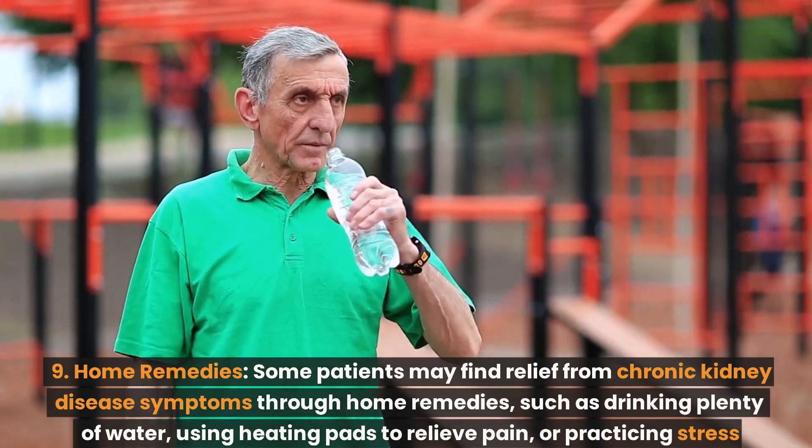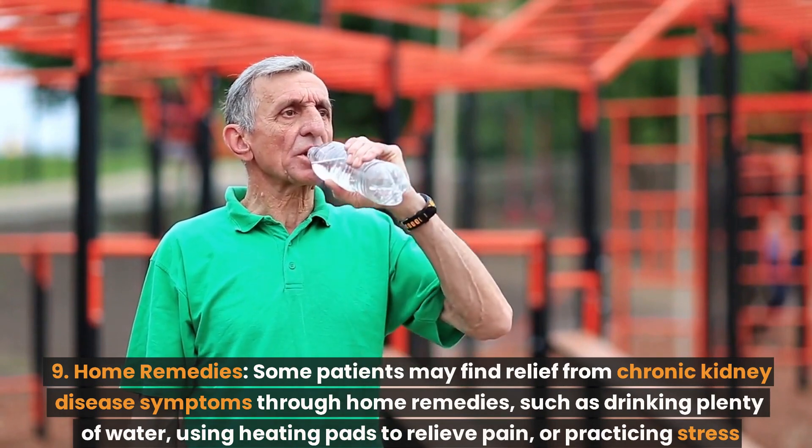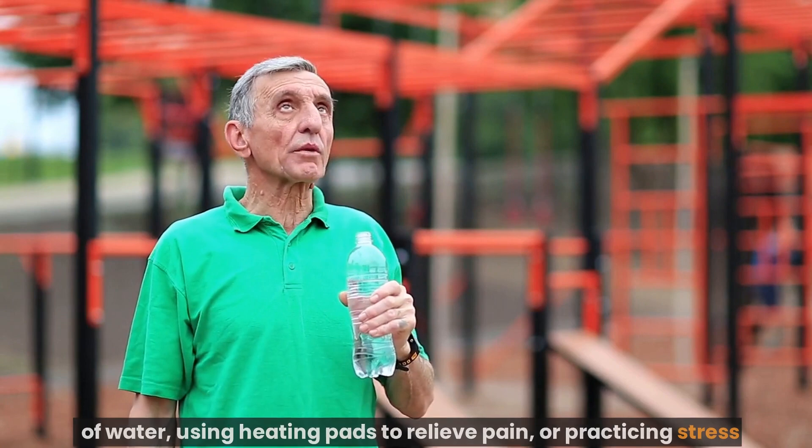Number 9: Home remedies. Some patients may find relief from chronic kidney disease symptoms through home remedies, such as drinking plenty of water, using heating pads to relieve pain, or practicing stress management techniques.